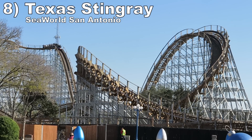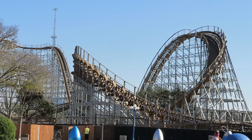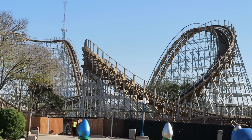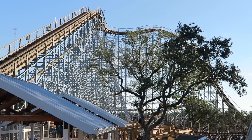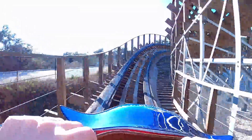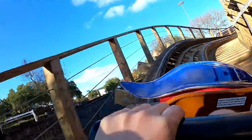Number 8: Texas Stingray at SeaWorld San Antonio. This ride does several things well. It is very smooth, it has a nice layout, and it holds its speed start to finish. The first half has some sweet airtime, particularly on the first drop in the back. The return run didn't have the airtime I expected, but I believe the coaster was running slow considering it was in the 50s the day I visited. Had those hills delivered, this ride had a chance to place in the top 5.